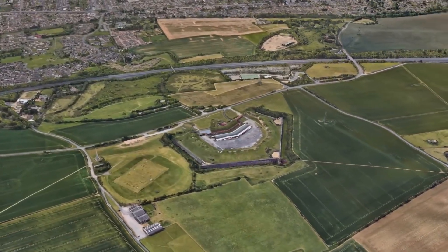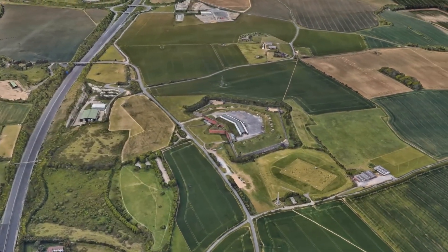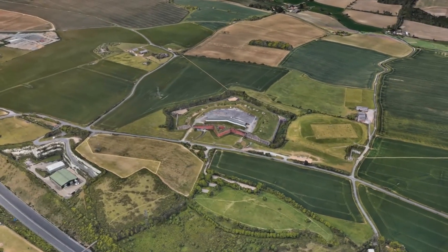Watching over Portsmouth Harbour from high upon Portsdown Hill rests a mighty fortress. Built in the 19th century to repel a feared French invasion that would never come, it remained in service well into the 20th century and served during the First and Second World Wars. Today the fort is a museum and houses the extensive artillery collection of the Royal Armouries. This is Fort Nelson.